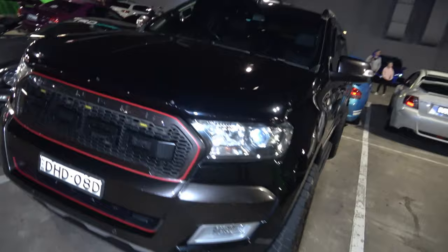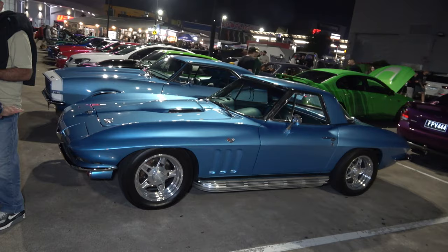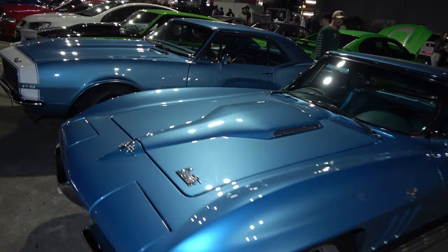Ford Raptor — well actually this one's a Ranger. And a Toyota. Check out this beautiful Corvette Stingray ladies and gentlemen in immaculate condition, looking wild.